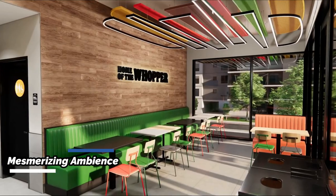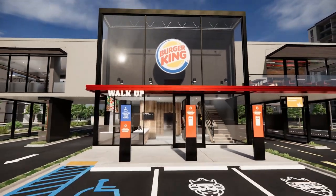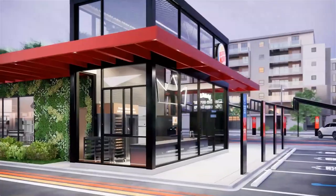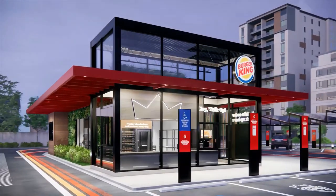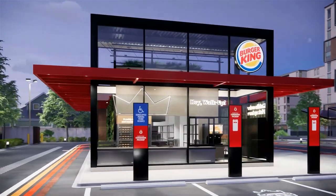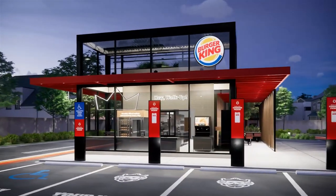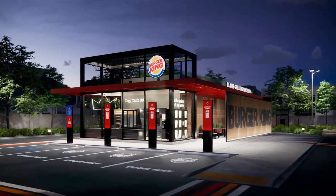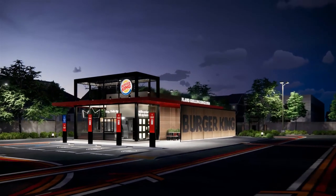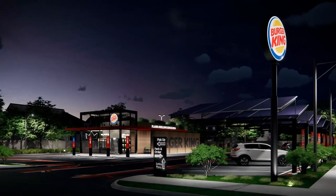The Burger King 'Your Way' design features a shaded outdoor patio for on-premise dining. At a next-level restaurant, customers can eat their food in a dining room that juts above the drive-through lanes to maximize square footage. Customers can also opt to park their cars under solar-powered canopies and have their whoppers and fries delivered right to their cars after scanning a QR code at their parking spot and placing their order on Burger King's mobile app.